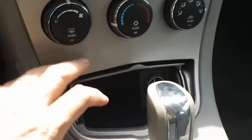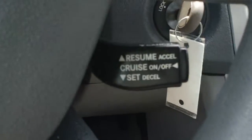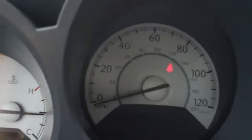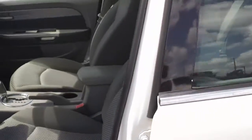It definitely has a good bass to it. It's got cruise control, and there's your instrument panel. The mileage is 95,539. Again, this is a 2007 Chrysler Sebring here at Carolina Cars.